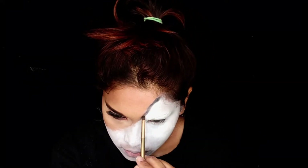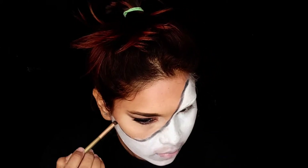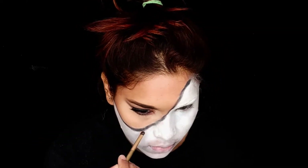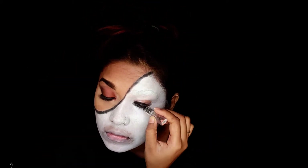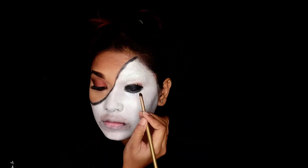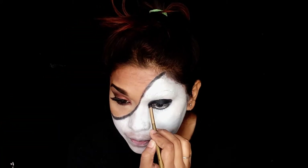Guys, there is some advice: don't try to set this creamy base with a powder because I did that and the result was very cakey, so I had to redo it. This is the black Himalaya kajal which I'll be applying on my eyelid. On top of that I'm using black eyeshadow to set the kajal and blending the rest. Don't forget to hydrate yourself.